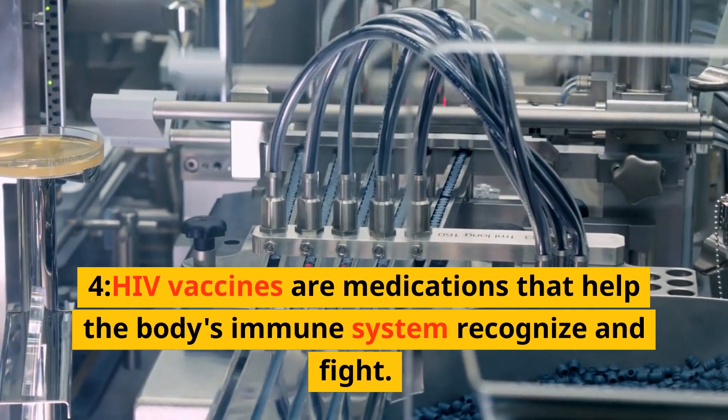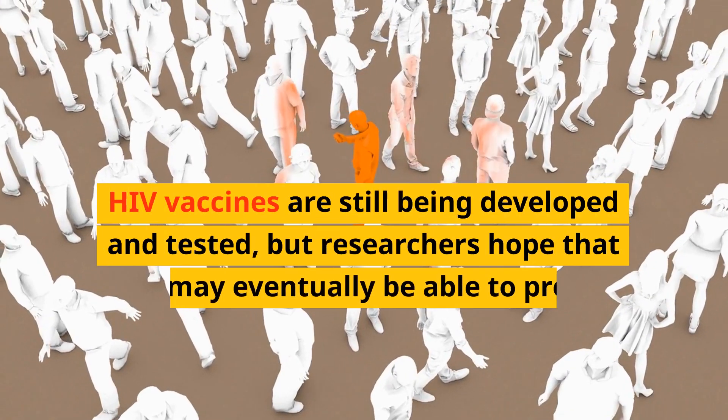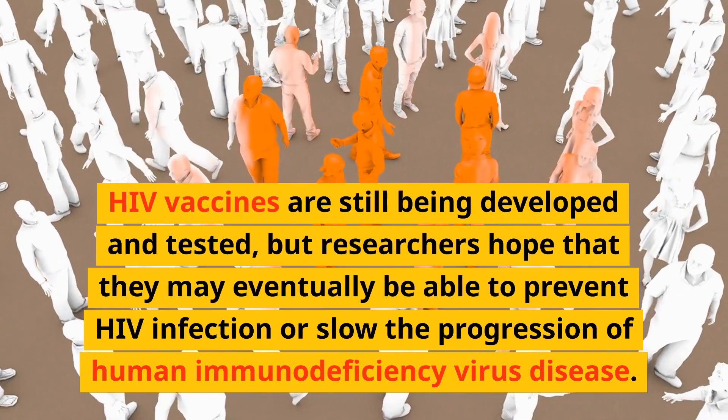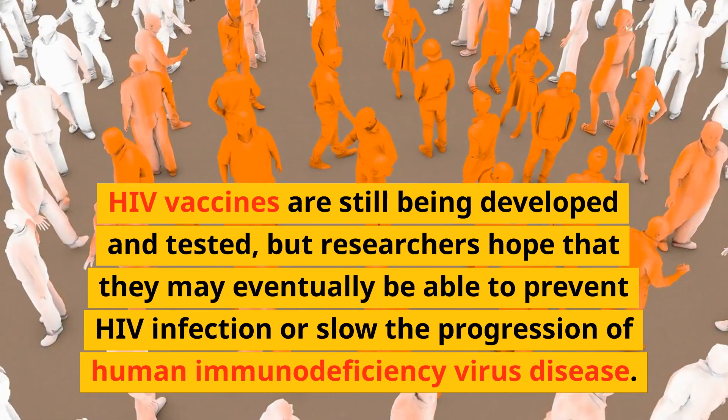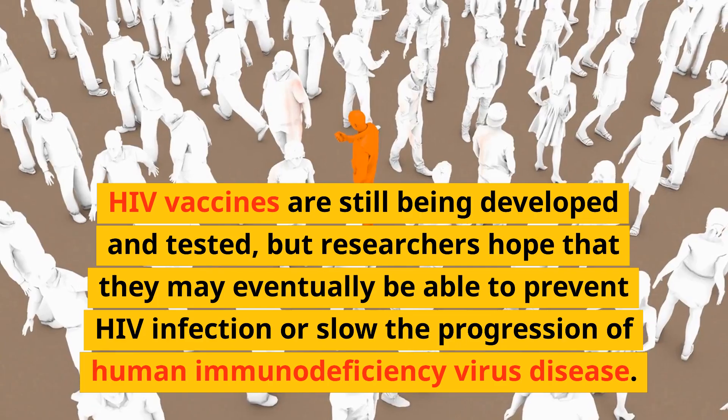HIV vaccines are medications that help the body's immune system recognize and fight HIV. HIV vaccines are still being developed and tested, but researchers hope that they may eventually be able to prevent HIV infection or slow the progression of human immunodeficiency virus disease.